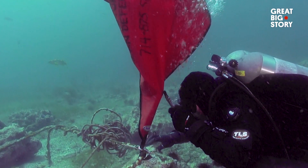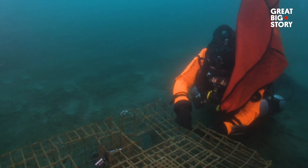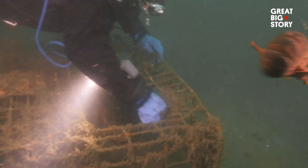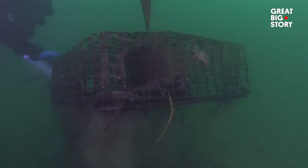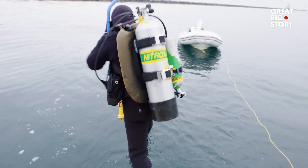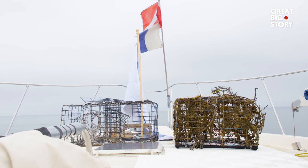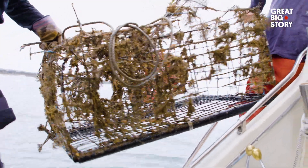Roughly every year, 360,000 tons of fishing gear is lost in the water. Even though they're abandoned, they are still catching animals, and I was always appalled that nobody was doing anything about them. My name is Kurt Lieber. I'm the president and founder of Ocean Defenders Alliance. We get volunteer divers to remove abandoned commercial fishing gear — all the nets, traps, and lines that are out there, they're still killing animals. That's what we focus on removing.